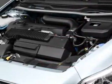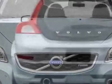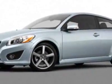This C30 boasts a 2.5 liter turbo engine and has a 6-speed manual transmission. Additional options for this vehicle include power windows, steering wheel radio controls, cruise control, fog lights and daytime running lights.